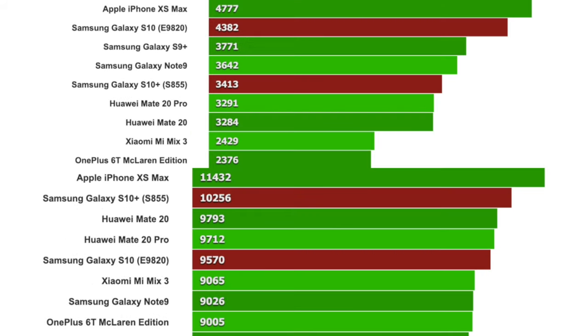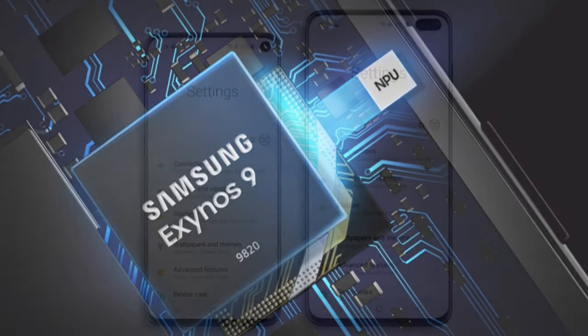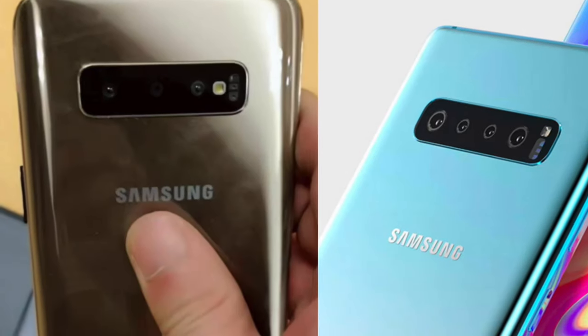We also have more devices being compared here with the new chipset that Samsung is bringing with the S10 lineup — including the iPhone XS Max, Xiaomi Mi Mix 3, Huawei Mate 20, Mate 20 Pro, and the OnePlus 6T with 10GB of RAM. Even though these processors are from 2018, the comparison is mind-blowing. Samsung is bringing a really awesome chipset.